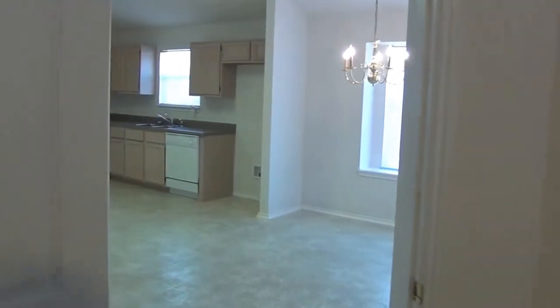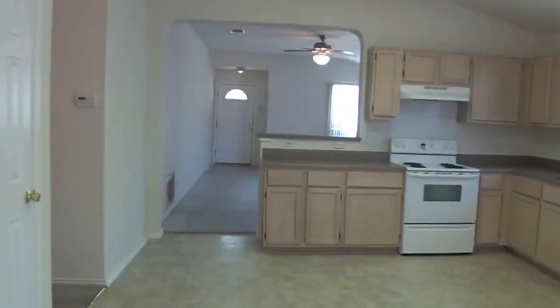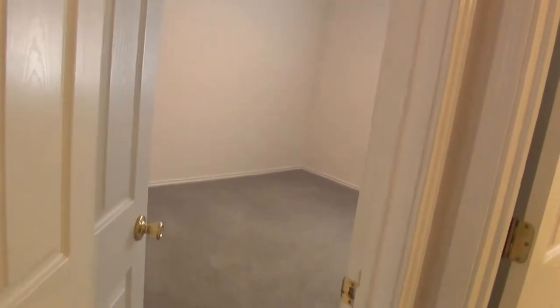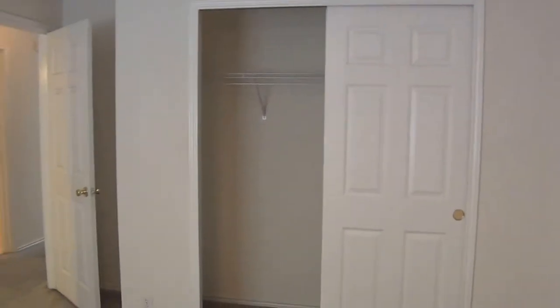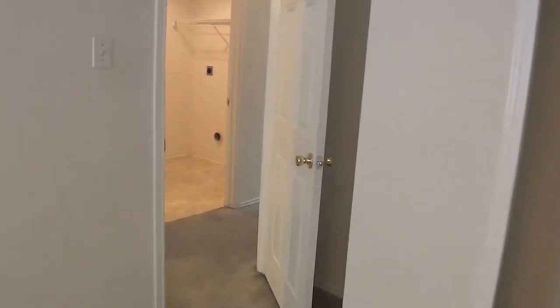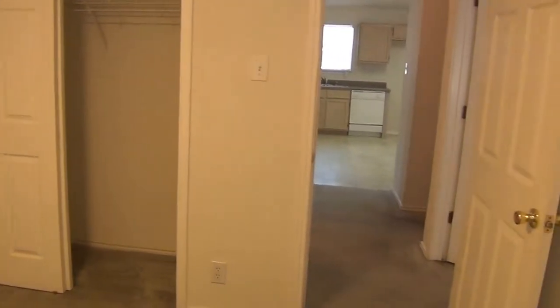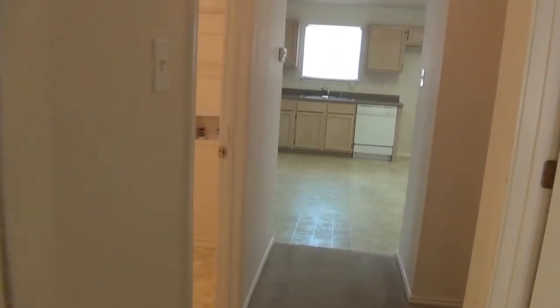The other two bedrooms are right around here off the kitchen. All these bedrooms have ceiling fans and good closet space. Over here we have the utility room.